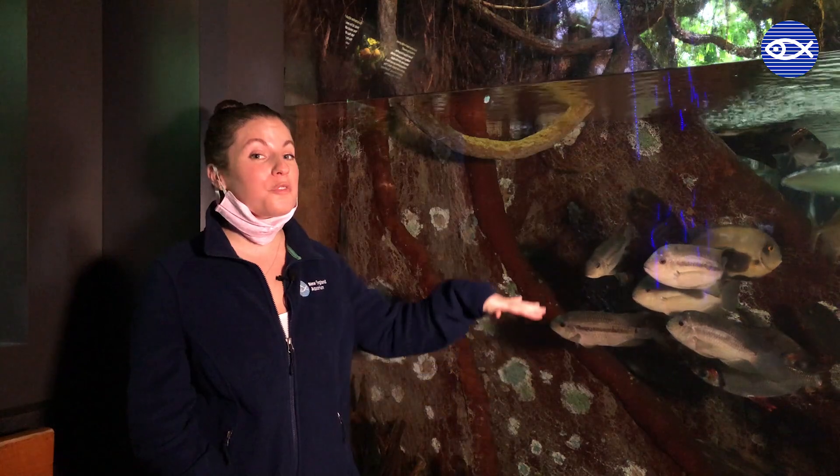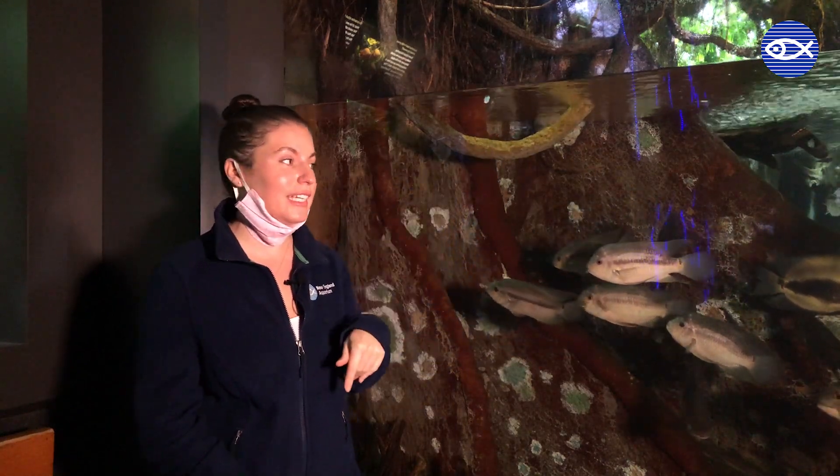Hey friends, welcome back. Today I wanted to share something really cool about our flooded forest exhibit. This is representing the wet season in the Amazon. During the wet season it rains a lot and the water will flood up in between the trees.